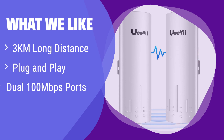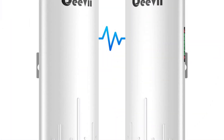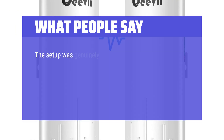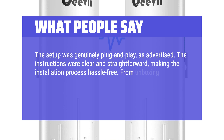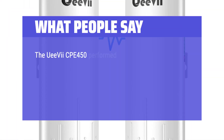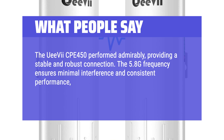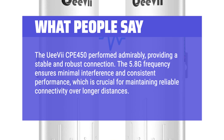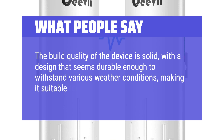What we like: This extender offers an impressive range and is incredibly easy to set up. The dual 100 Mbps ports ensure reliable connections for various devices. If you need a simple, long-range solution for connecting outbuildings or sharing internet access, this is perfect for you. What people say: The setup was genuinely plug-and-play as advertised. The instructions were clear and straightforward, making installation hassle-free. The UE7-CPE 450 performed admirably, providing a stable and robust connection. The 5.8G frequency ensures minimal interference and consistent performance, crucial for reliable connectivity over longer distances. The build quality is solid and durable enough for outdoor installations.